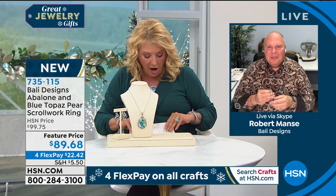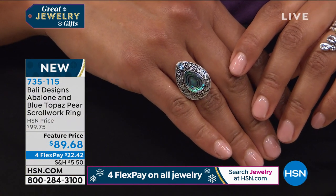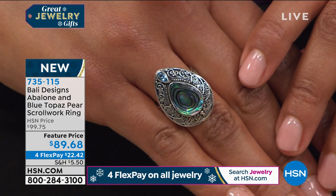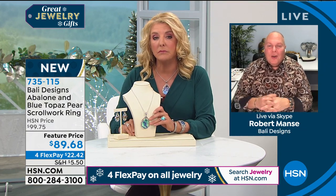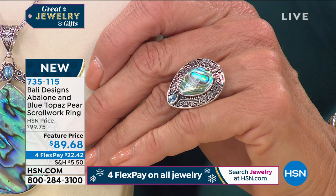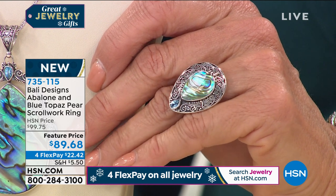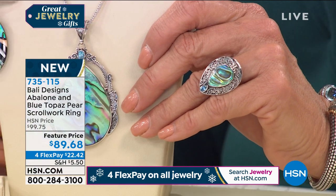Now we're going to talk about some brand new pieces — brand new abalone. We have a beautiful ring, an amazing pendant that is really over-the-top fabulous, and really cool drop earrings — very high-end abalone. Robert, walk us through where you found this, because I haven't seen you use a lot of abalone in the past. Robert: abalone is sort of the super-upscale mother of pearl — it's so unique, it's the nacre of the shell, so you can only get a certain amount from each shell.